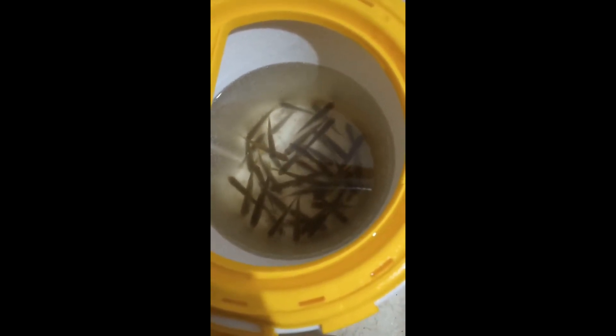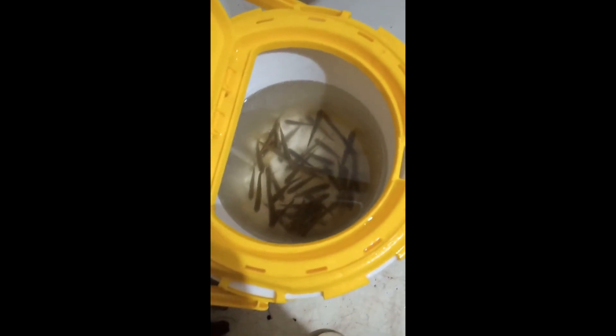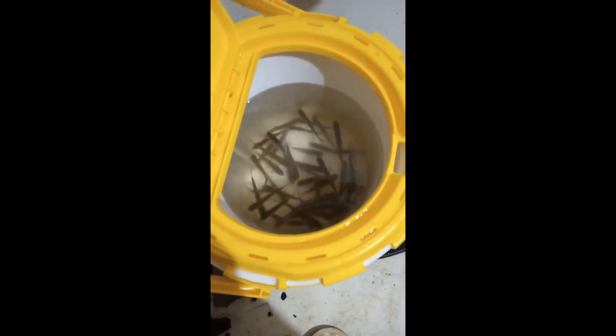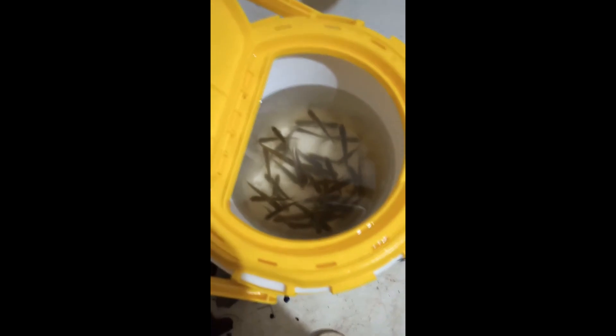All right guys, here's my minnows — I did pretty good for about four to five hours. It looks to be about three dozen, maybe four. A bunch of shiners and dace and chubs, caught all those on bread and the traps in the pond. Thanks — don't forget to like and subscribe.